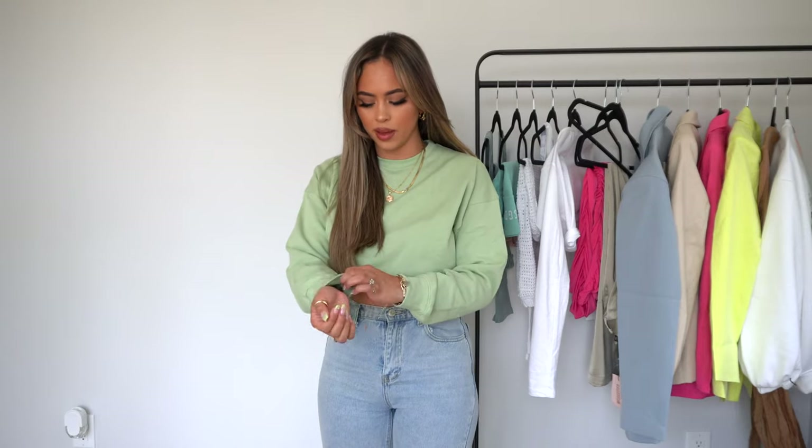Up next we have this cozy sweatshirt situation — definitely a sweatshirt, not a sweater. What I like to do is crop it right underneath my bra for a snug look. It's also super breathable, not that thick fussy fabric, so it's wearable for summer. I love this sage color — it's such a staple. Even to go shopping, I like to be a little snug because it gets kind of cold in the mall.